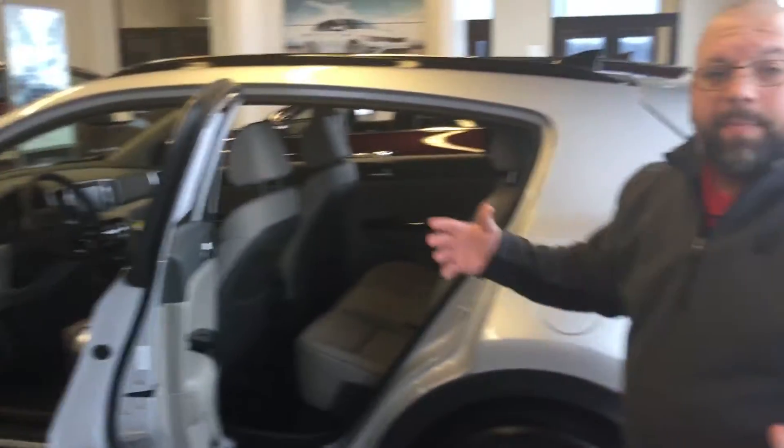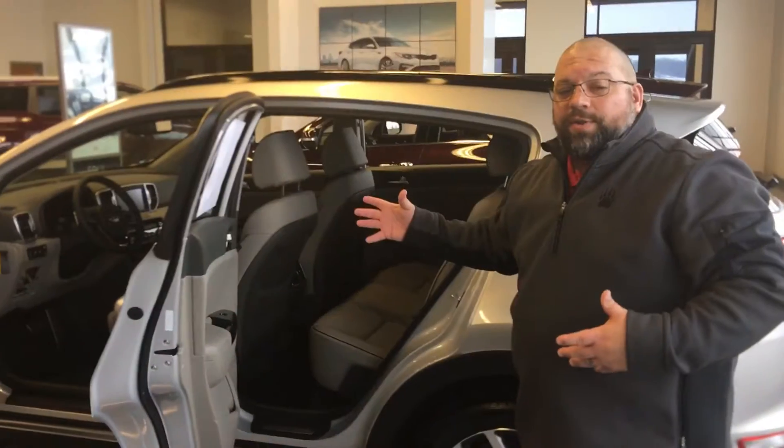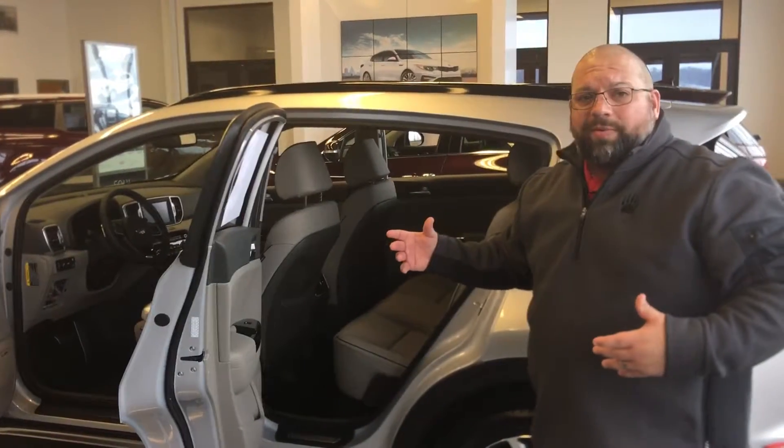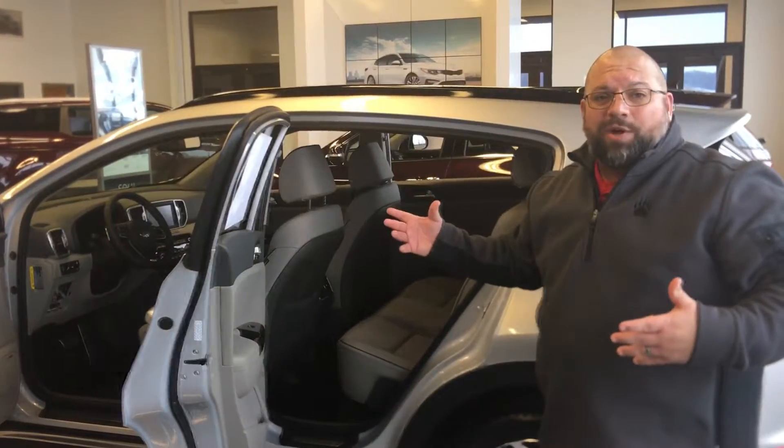It also has a 5-year 60,000-mile bumper to bumper, a 10-year 100,000-mile on the powertrain, and a 5-year 60,000-mile roadside assistance. You can't go wrong with that, guys — one of the best warranties out there.